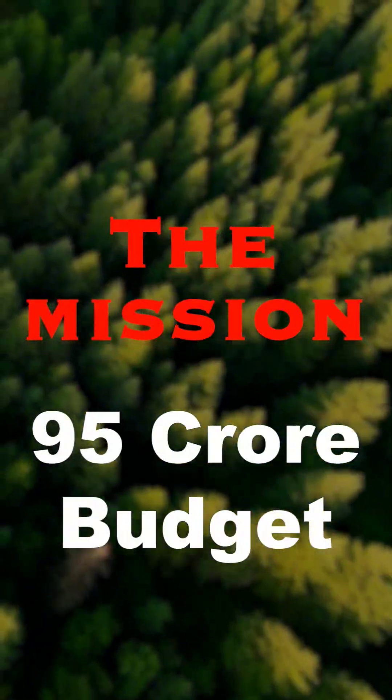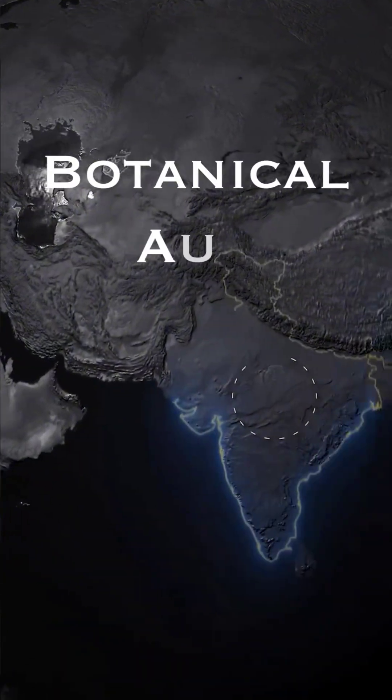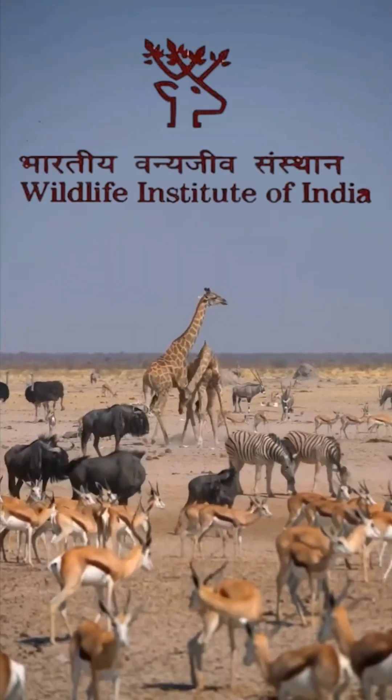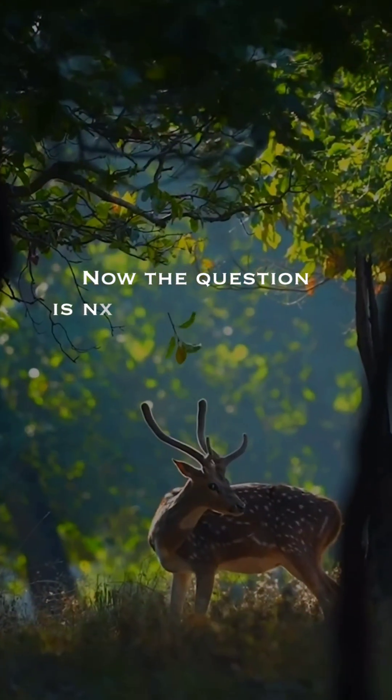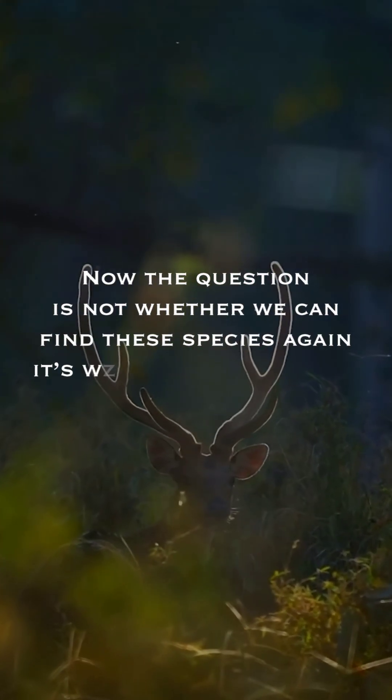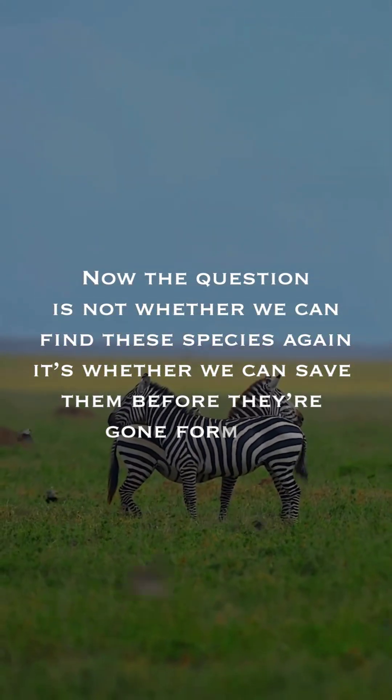The mission with a 95 crore budget brings together the Ministry of Environment, Botanical and Zoological Survey of India, and Wildlife Institute of India to create India's first comprehensive biodiversity database. The question is not whether we can find these species again — it's whether we can save them before they are gone forever.